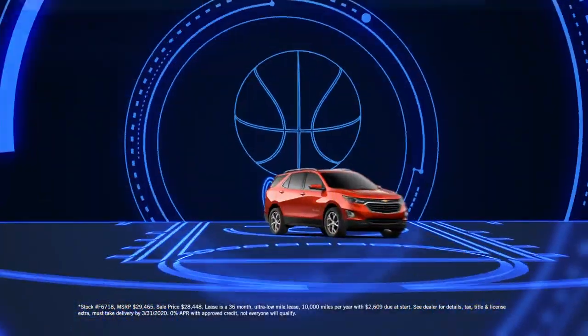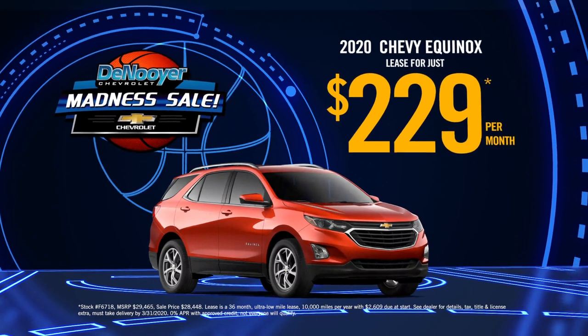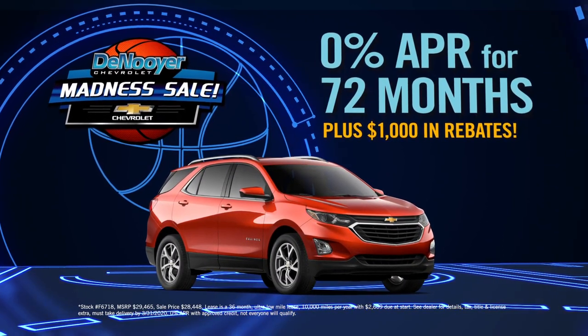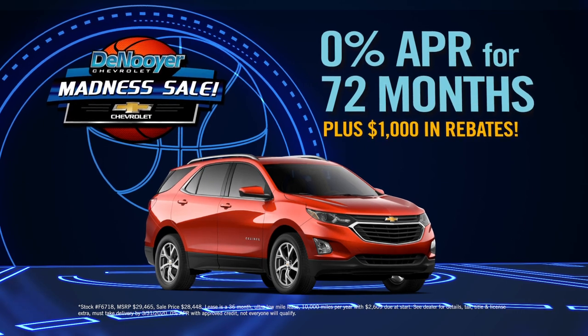Plus, they've got a key player running the show down low, real low. Lease a 2020 Equinox for just $2.29 a month. Or choose 0% APR for 72 months and score $1,000 in rebates.